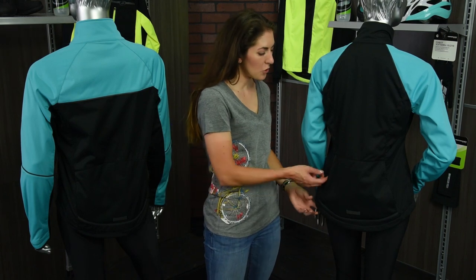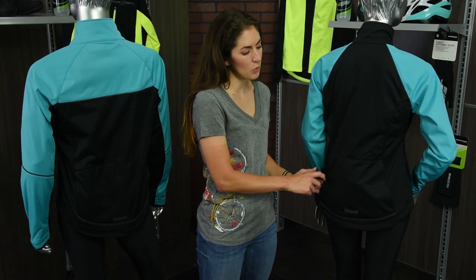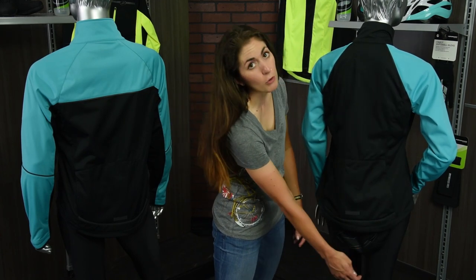Both jackets feature a dual entry kangaroo back pocket to allow for easy access for your nutrition and tools, as well as a drop-down reflective tail to help keep the cold and wet off your back.